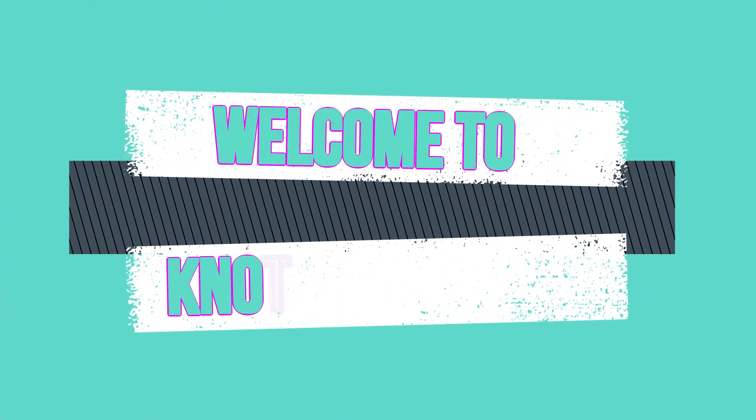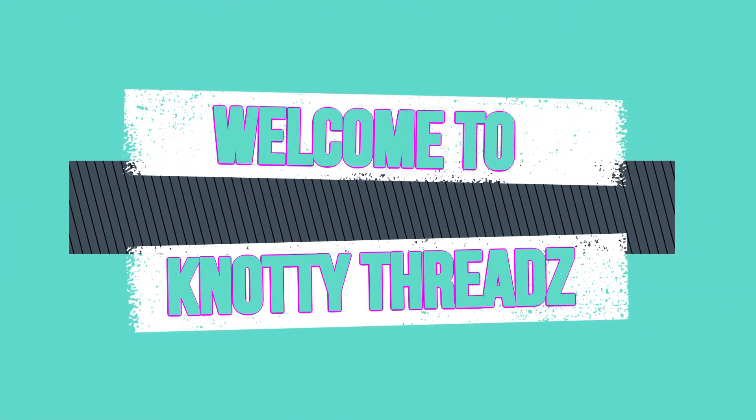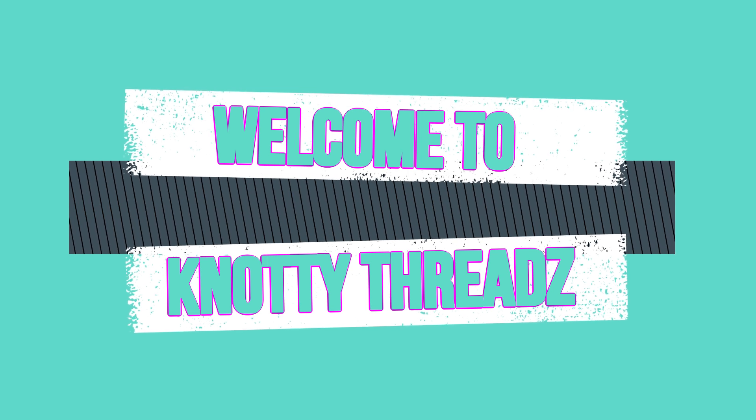Hey guys, welcome back to Naughty Threads. Do subscribe to my channel and hit the bell icon to get all the future updates.